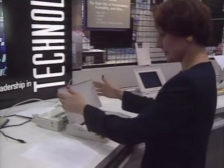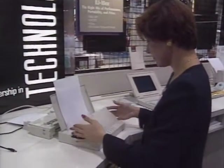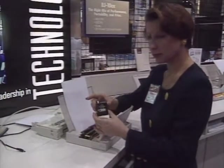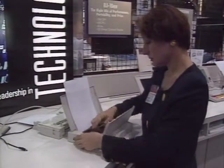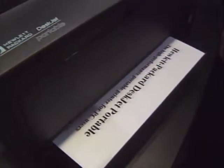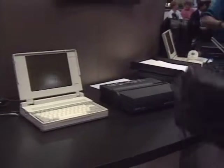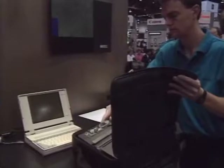Canon introduced the BJ-10EX portable printer — a little bigger than the Citizen, weighing in at four pounds. It features bubble jet technology for high-quality printing, with an optional 30-sheet automatic feeder available. Retail price is about $500, but you'll need to add the optional NiCad battery pack for travel. Hewlett-Packard introduced the HP DeskJet 500, based on thermal inkjet technology. One inkjet cartridge prints about 500 pages, and the camcorder-type battery lasts for 100 pages. The basic printer sells for under $600, with an optional 50-sheet paper feeder and carrying case.